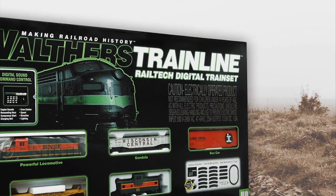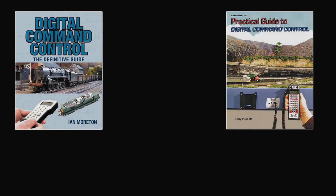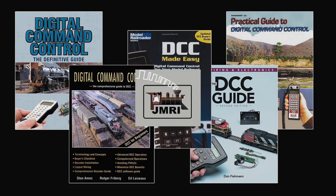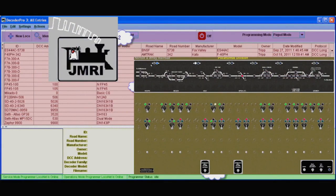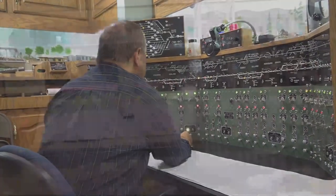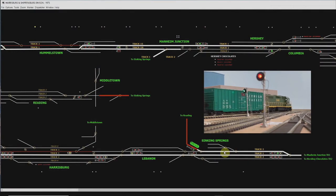Meanwhile, digital technology thoroughly infiltrated the model train hobby as well. For the last 30 years, digital command control and the Java Model Railroad Interface easily allowed more sophisticated digital technology in model trains. DCC and JMRI offer more than enough challenge to satisfy the most ardent electronic and computer hobbyists.